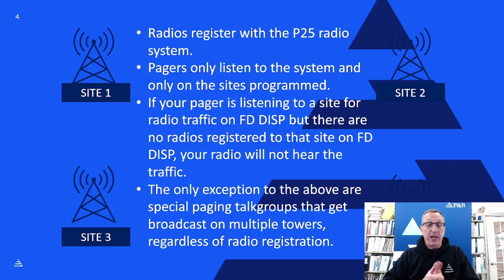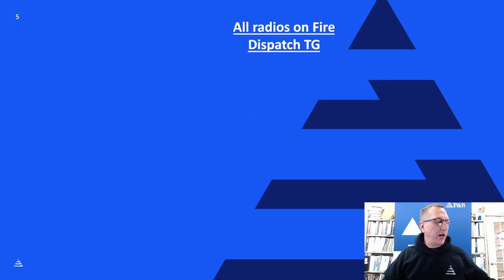The pager is just a passive listening device — it didn't register with site 2 to say it's there and listening. That said, there are some special talk groups out there. The state of Ohio MARCS has designated special paging talk groups that will fire up multiple towers regardless of whether there's a radio registered there. That brings the pager back into the fold as great for paging, because all it has to do is listen to the sites MARCS has designated, and when it decodes the two-tone, the pager goes off.